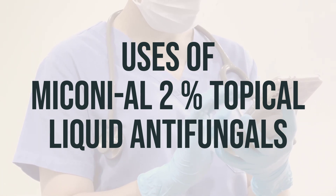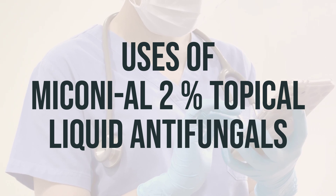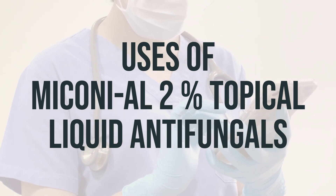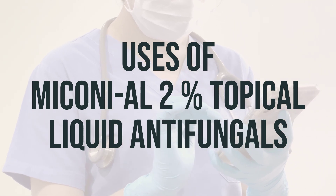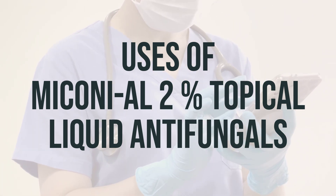Always wash and dry the affected area before applying the medication. If you have any questions or concerns about using Miconi-Al 2% Topical Liquid Antifungals, talk to your doctor or pharmacist for more information.